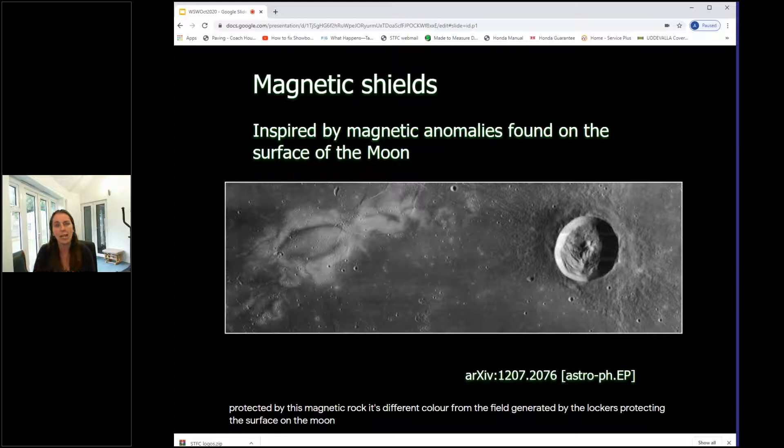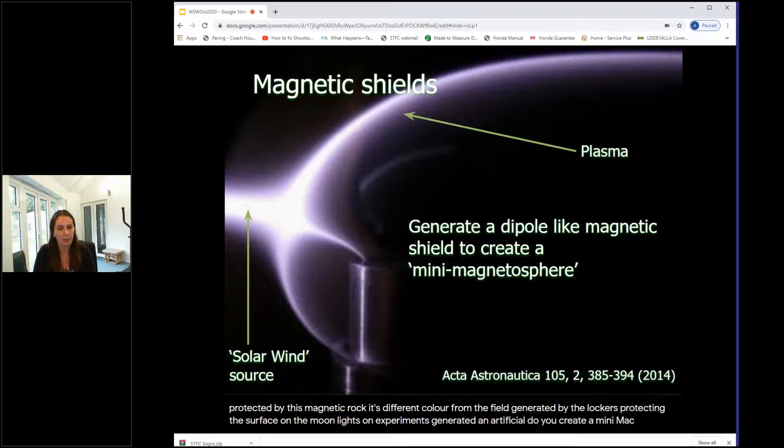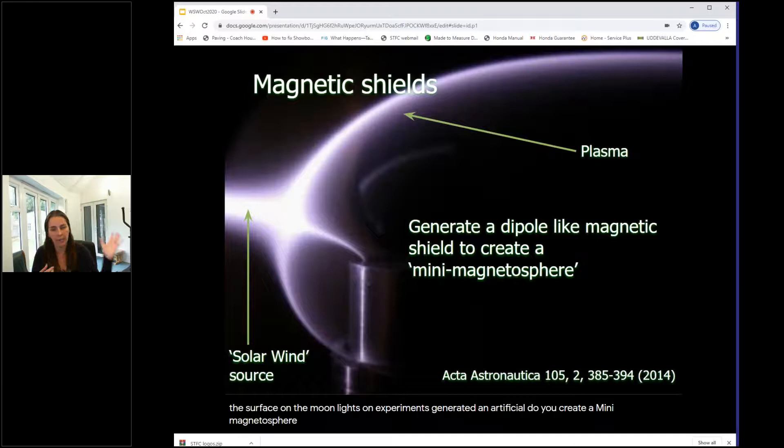Scientists asked: if magnetic rock can protect the Moon's surface, can we emulate that to protect astronauts in space and on Mars? Researchers have done lab experiments generating an artificial dipole magnetic field — a mini magnetosphere — and then used a plasma source to simulate the high-energy solar wind, testing whether this mini magnetosphere can deflect incoming space weather.